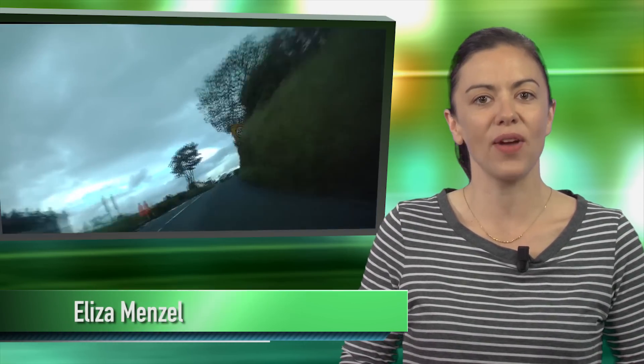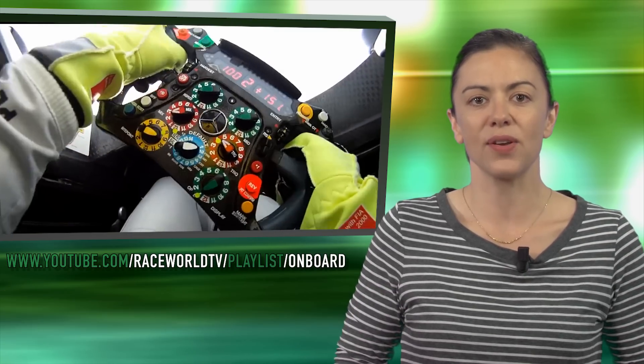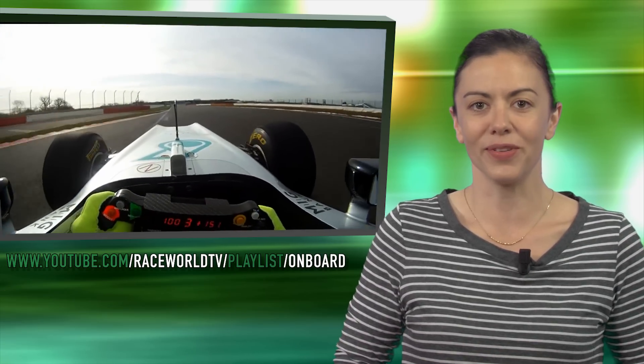Hi, I'm Eliza and welcome to Race World TV. Discover what's trending in motorsport with our weekly roundup of the best videos from our playlist. Each week we bring you a new theme. This week's episode is the best of onboards.